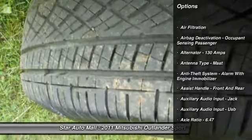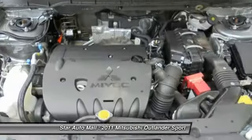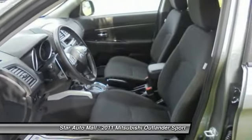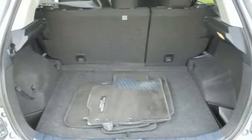Here are some of this vehicle's great options: stability control, traction control, front air conditioning, driver airbag, floor mats, cruise control, AM-FM stereo radio, child safety locks, trip computer, cargo area light. This isn't just a vehicle.